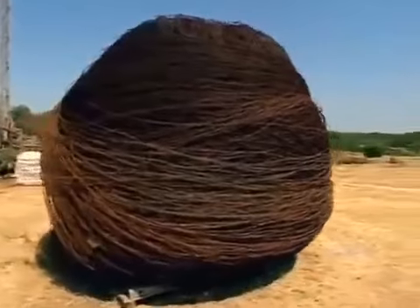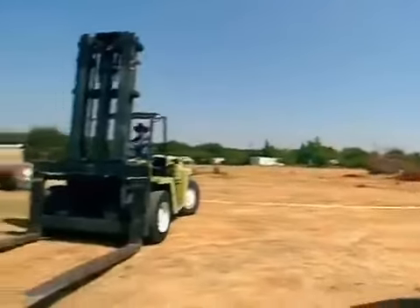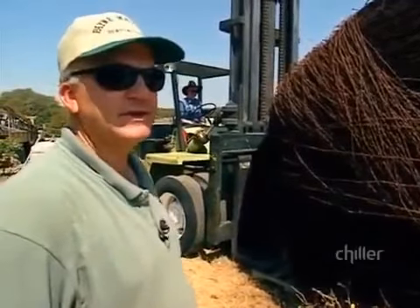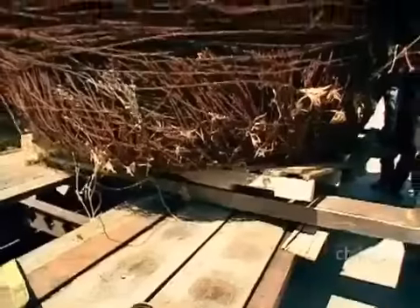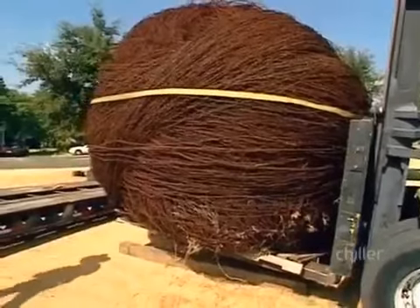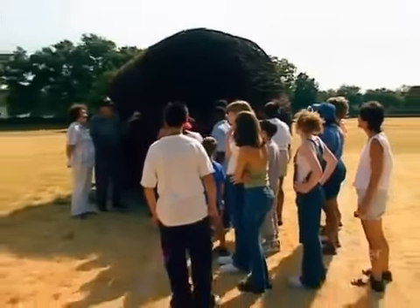J.C.'s swirling mass of metal hasn't received much attention sitting in the center of his 10-acre farm, but that's all about to change. J.C. will use a forklift and flatbed trailer to move his barbed wire ball for the first time. After an hour of finagling and several frustrating attempts, the cumbersome ball finally budges and can be loaded onto the trailer to be transported downtown for its debut. Once unloaded and put in place, it immediately attracts a flock of amazed townspeople.